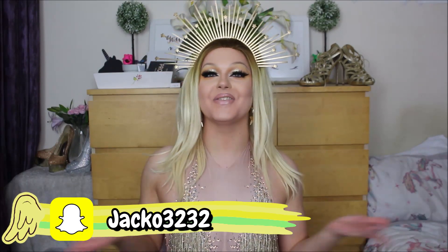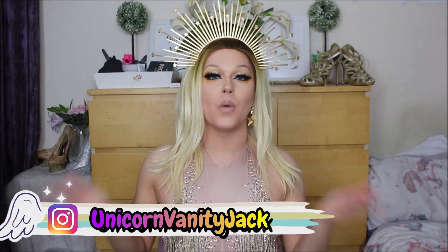Hey everyone, welcome back to my YouTube channel, or if you're new, hello and welcome. I'm Jack, but when I'm in drag I go by Luna Rose, because I'm the flower that blooms at night. As you can read from the title of today's video, we're going to be doing my yearly favourites — kind of best in beauty, holy grail makeup products.